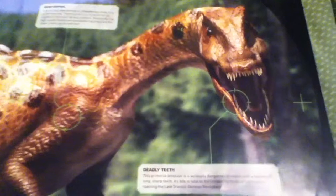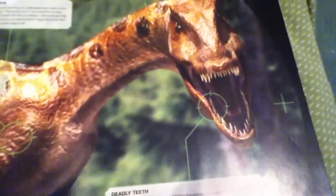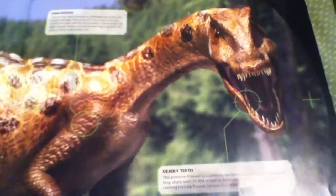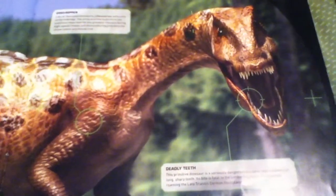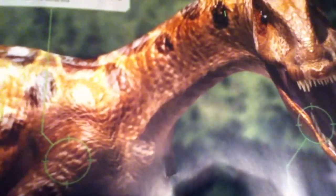This dinosaur, to me, looks like a big-time predator of its time. I mean, look at those gigantic teeth — it has a really big head. It is very big compared to the Coelophysis, which means it can take down much bigger prey much easier.